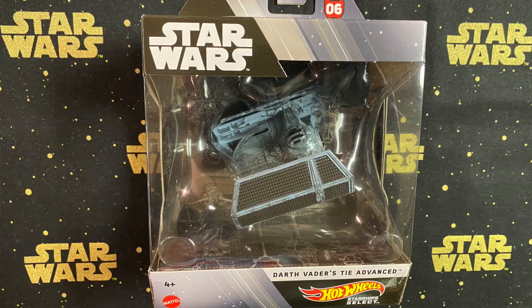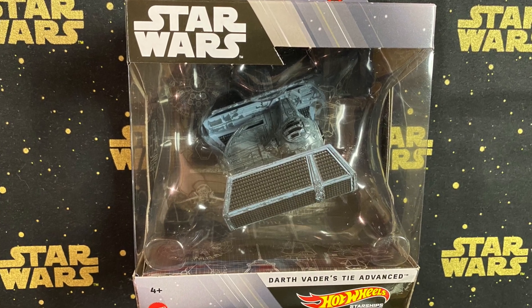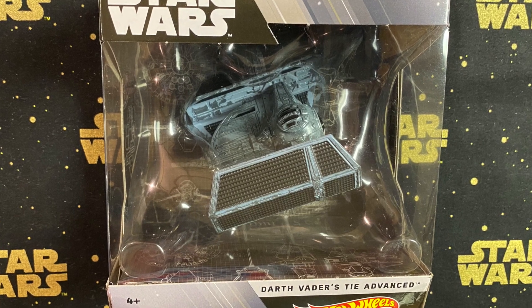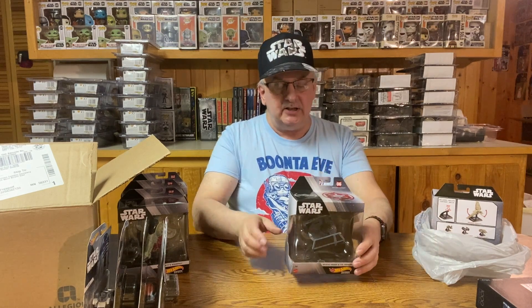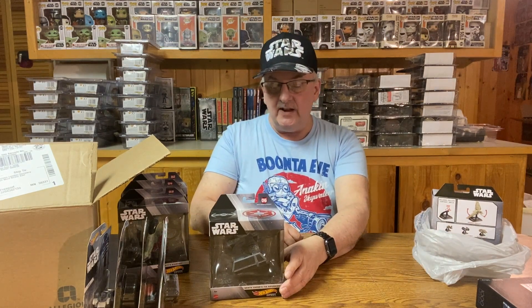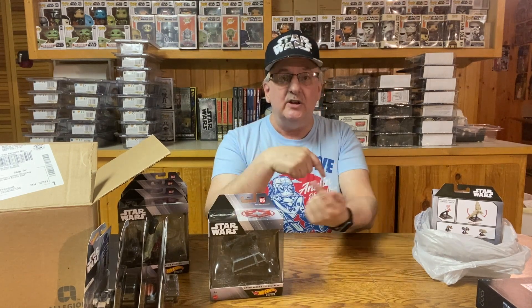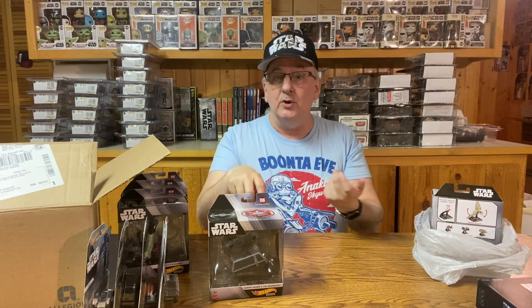It looks really nice — they did a great job on the detail with this one. A lot of detail on the top of the ship, granted it's etched in, but it still looks pretty sharp. Heavy little thing — there's a bit of metal in this one. By the way, these are die-cast, in case you didn't know that. These do come with a base, and the base has a 360-degree swivel on it, so you can position the starship however you want.